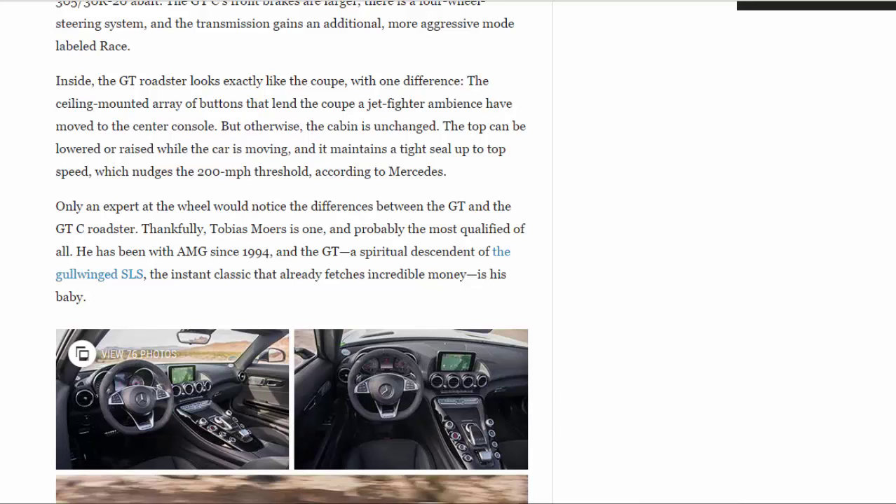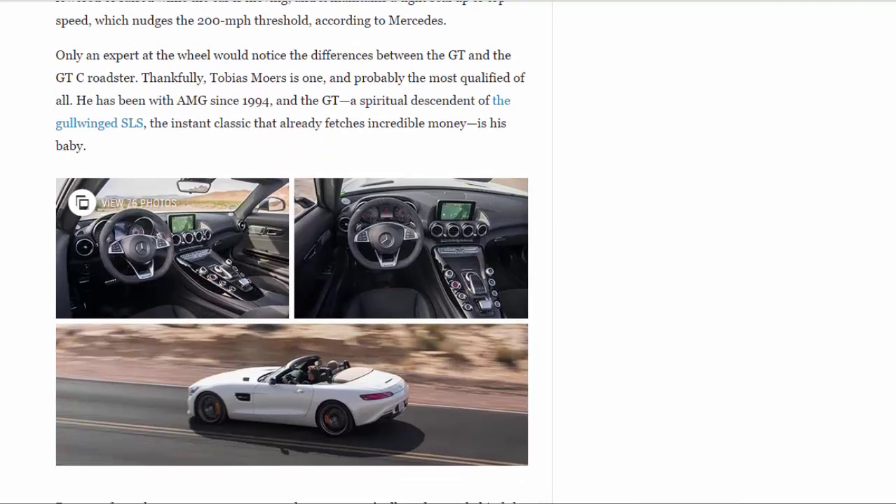Only an expert at the wheel would notice the differences between the GT and the GT C Roadster. Thankfully, Tobias Mowers is one — and probably the most qualified of all. He has been with AMG since 1994, and the GT, a spiritual descendant of the gullwinged SLS — the instant classic that already fetches incredible money — is his baby. But even from the passenger seat, one can tell these roadsters exhibit their very own character.